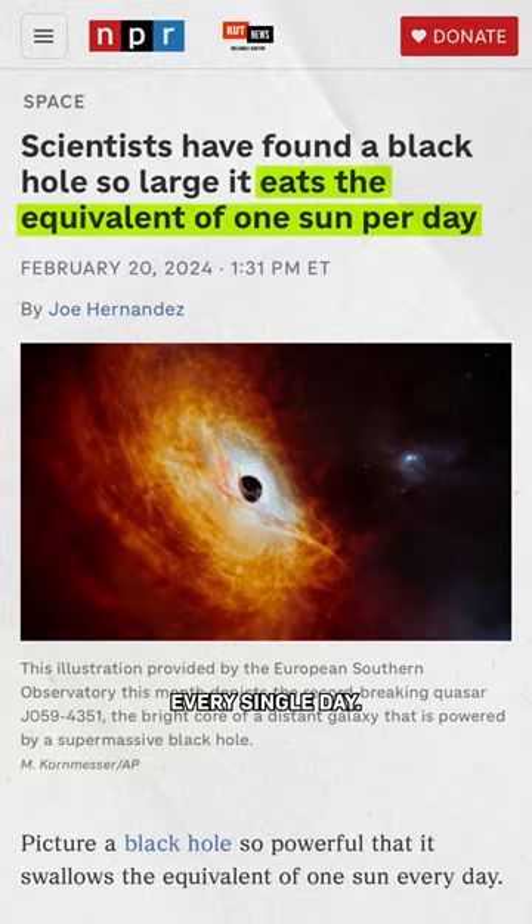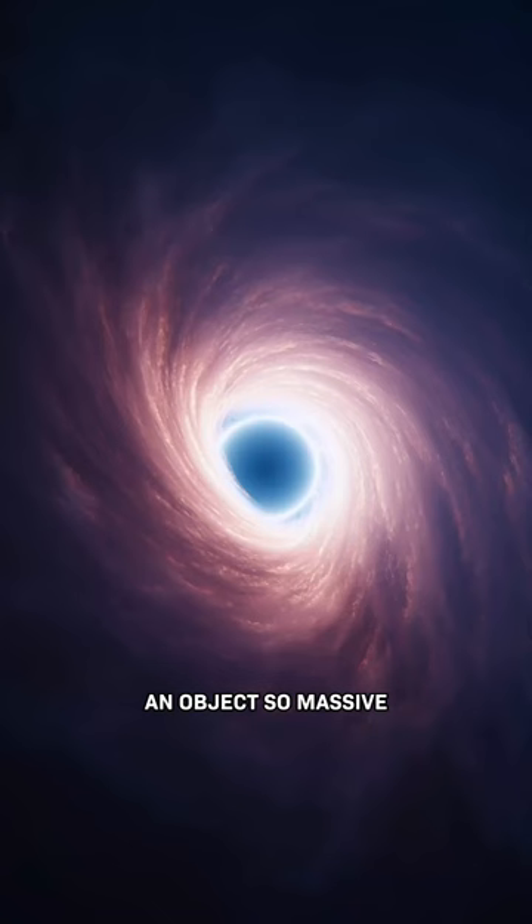Scientists just discovered the fastest-growing black hole ever. This thing eats the equivalent of our sun every single day. But if it's a black hole — an object so massive that even light can't escape its pull — why is it so bright?